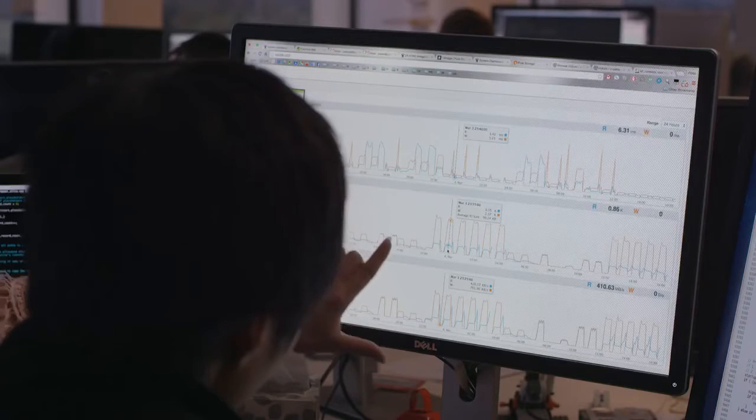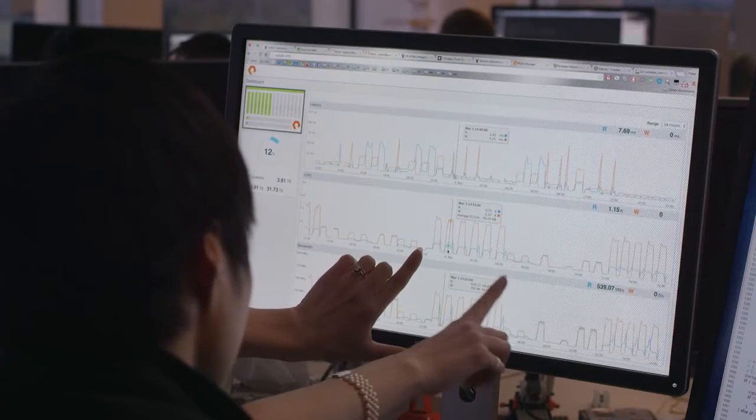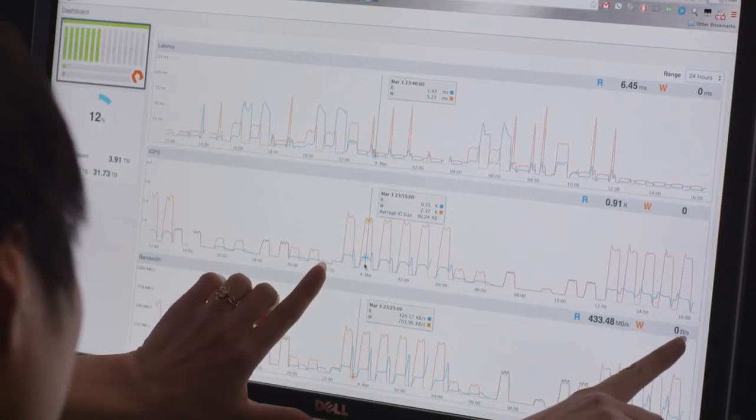And most importantly, FlashBlade is simple. Are you drowning in aggregates, volumes, caches, pools, migration, balancing, and all that other management nonsense that solutions put you through? FlashBlade is simple: one system, one true gigantic scale-out namespace, multi-protocol access, a simple web-based GUI and REST API, and cloud-based management and support from PureOne. Anyone can manage it at any scale.